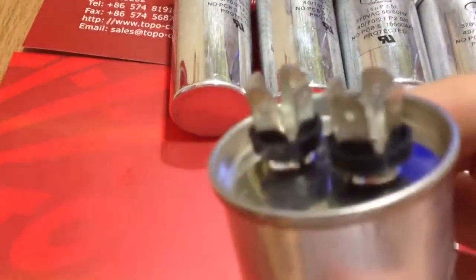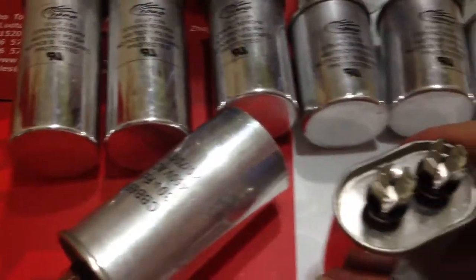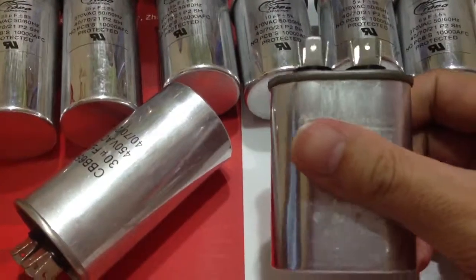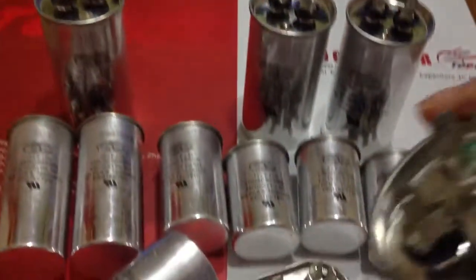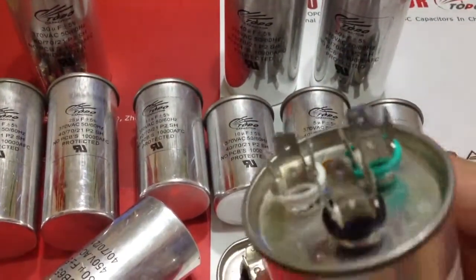The CBB65 capacitors are metal case, round and oval. The biggest advantage is that they have explosion-proof design. These capacitors install an explosion-proof device inside, which cuts power automatically before the capacitors are damaged. They are made of metalized polypropylene film, and the filler inside is oil, providing better sealing and moisture resistance.